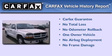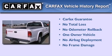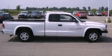This Dodge has had only one owner and it qualifies for the Carfax buyback guarantee. Stop by today and test drive this automobile for yourself.